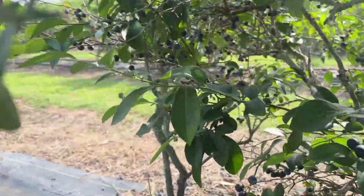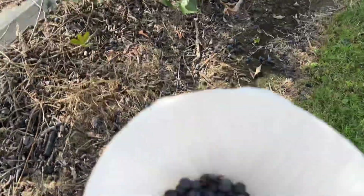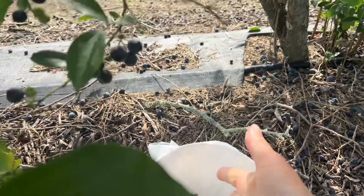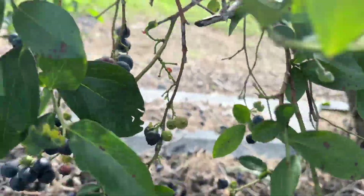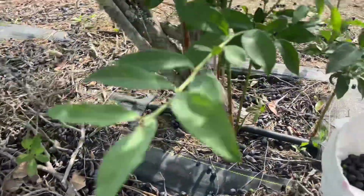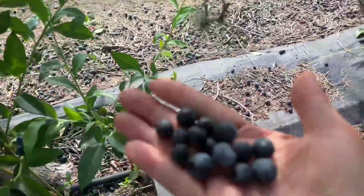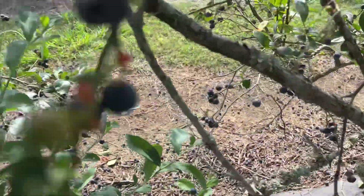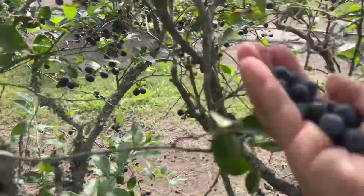You just go under the trees and just rub it. See, so far it hasn't been 10 minutes and I've got this far. See a handful of blueberries already. All the ripe ones just fall off.